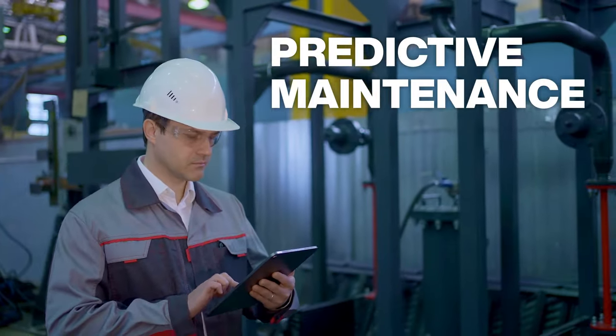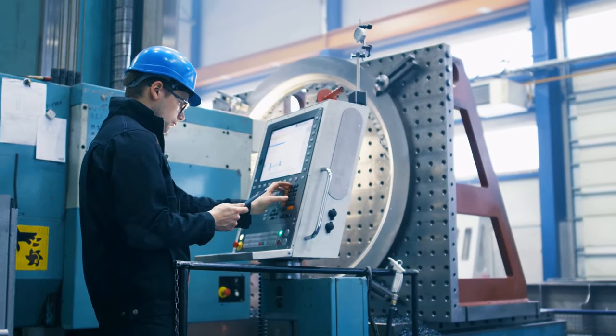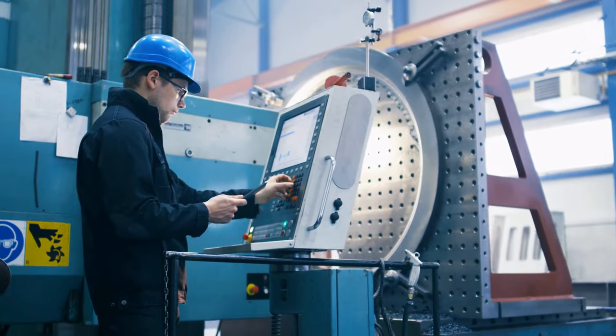Until recently, businesses had two ways to manage maintenance. Run it till it fails, which risks expensive downtime,